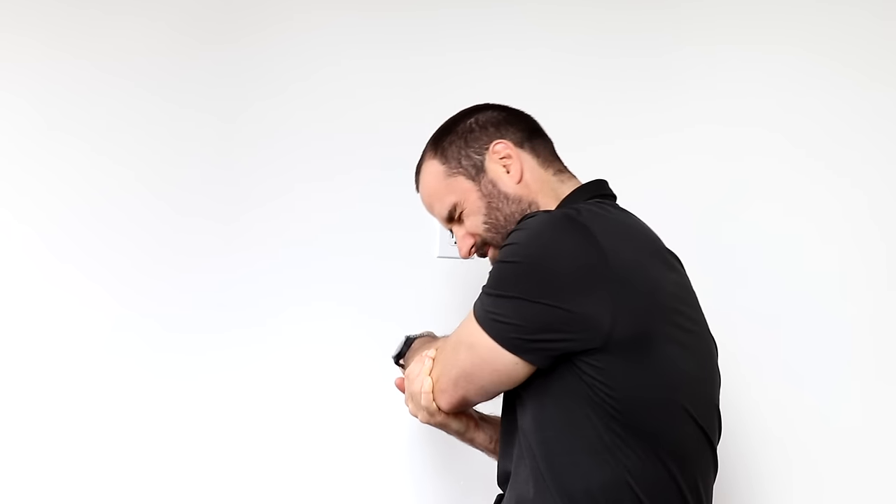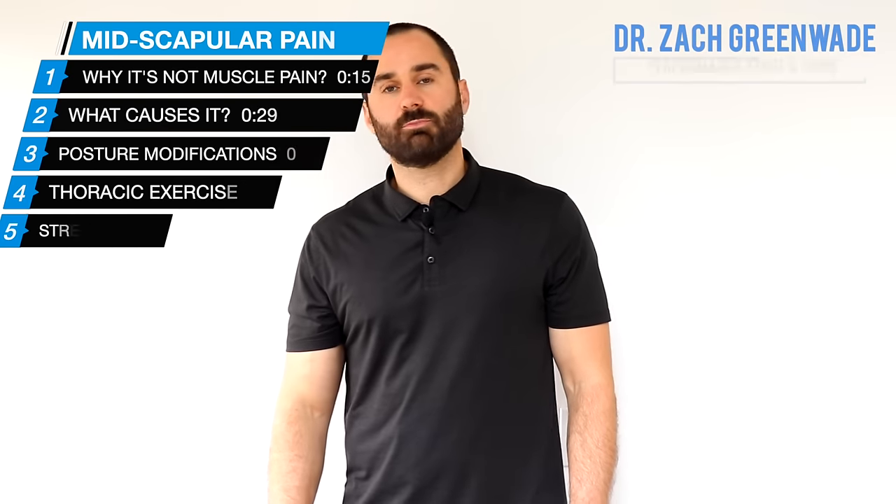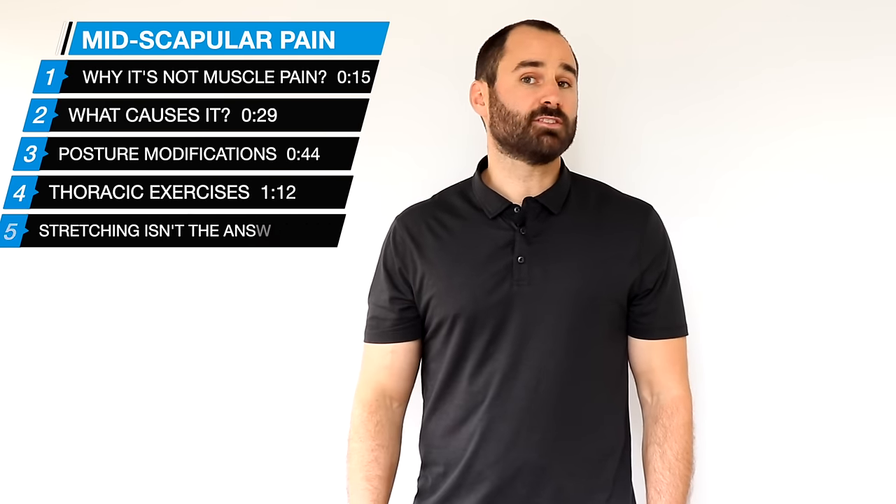Are you suffering from persistent tightness or discomfort between the shoulder blade and your spine? Having stretches or using a lacrosse ball helps temporarily but the symptoms always come back? Hey everyone, this is Dr. Zach Groot here at Performance Sport and Spine, and today's video will discuss why these symptoms are actually coming from your neck and the best way to resolve it permanently.